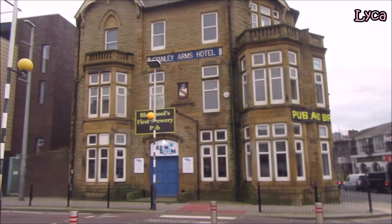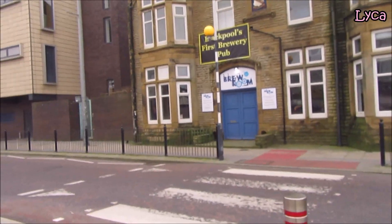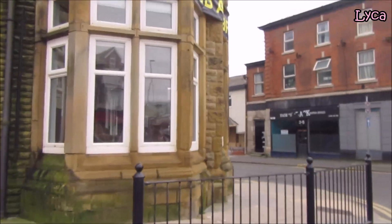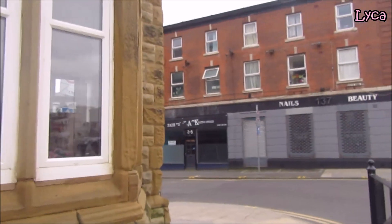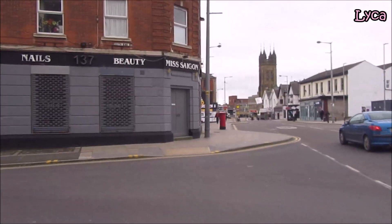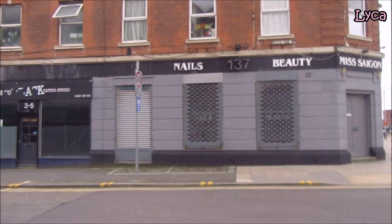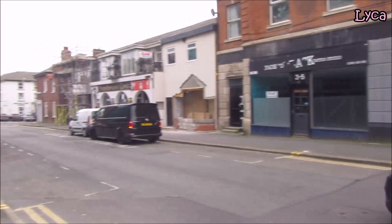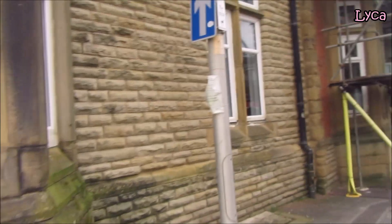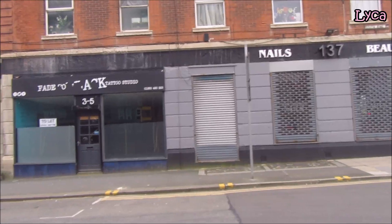At the Stanley Arms Hotel there is the former Blue Room, now called the Brew Room. Just over here quickly because it is a crossing so they will stop for me. Today we will be walking down South King Street. On the left corner here we've got the Brew Room we've just seen.